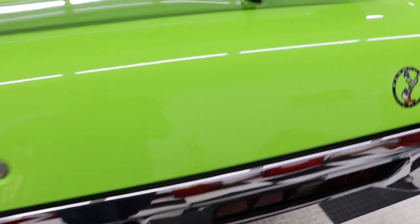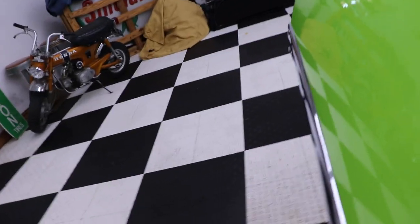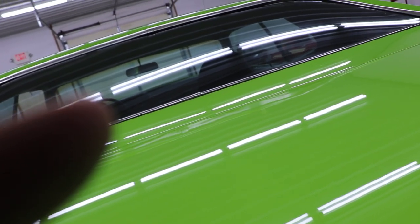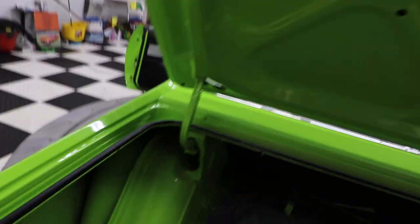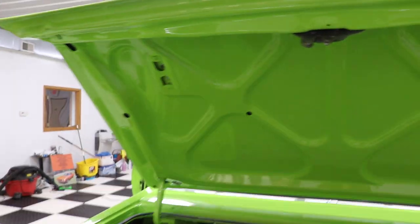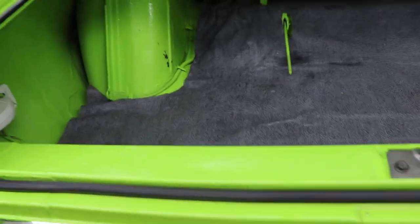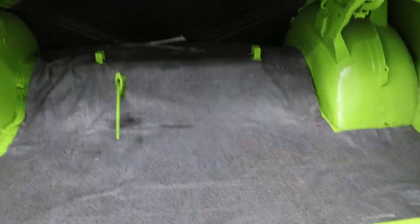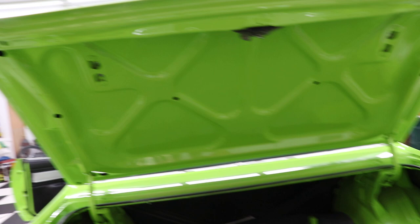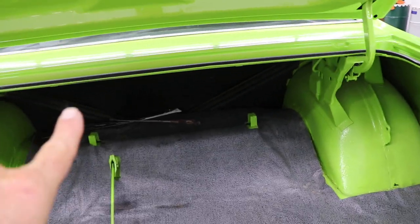We'll show you inside the trunk area here. Inside the trunk is nicely detailed as well — all your trunk jams are in really, really nice paint just like the rest of the outside of the car. Got a brand new trunk seal on it. The spare tire and jack are not in this car — I do not have one, so you'll have to find one. The wiper arms are up there inside the trunk — you can see them.